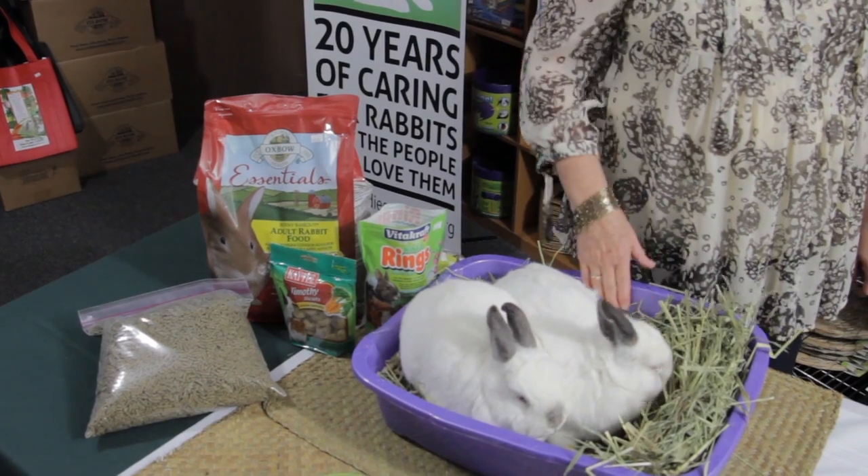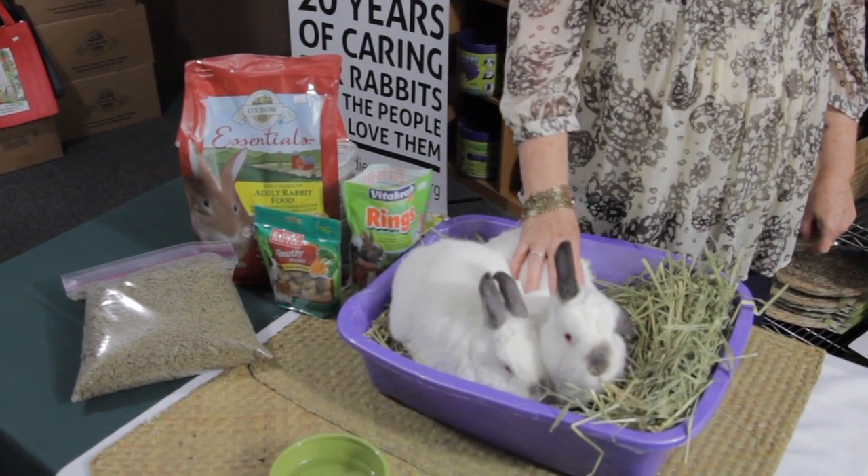Hi, I'm Judith Pierce from San Diego House Rabbit Society and today we're going to talk about what do rabbits really eat. We've got a display of things here that rabbits do eat.